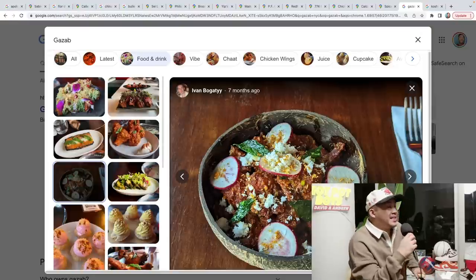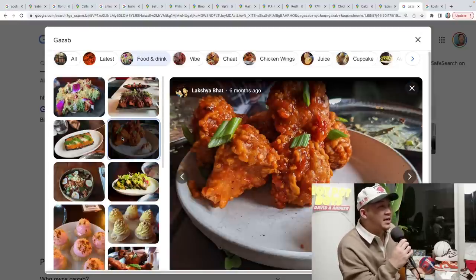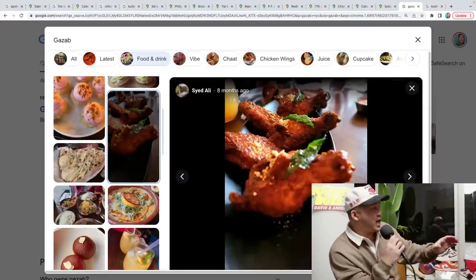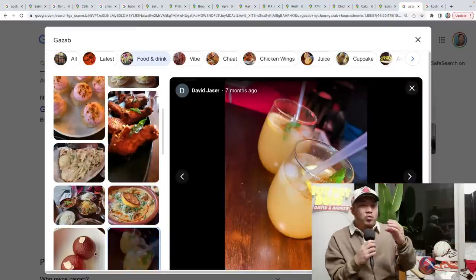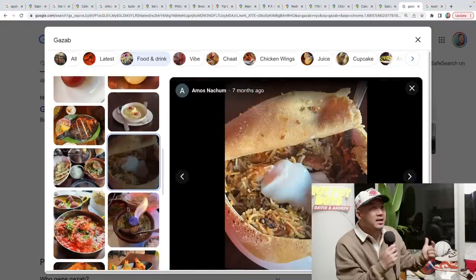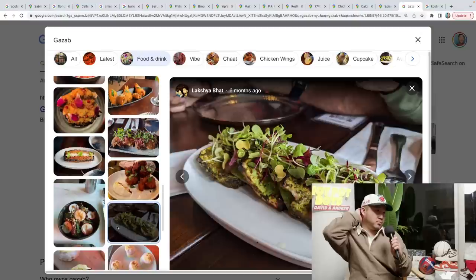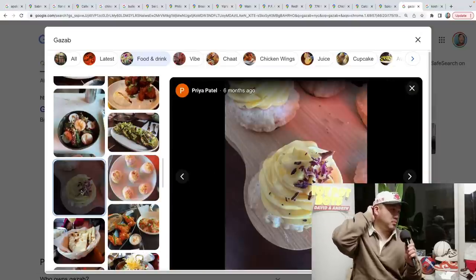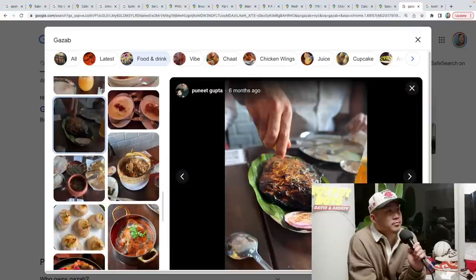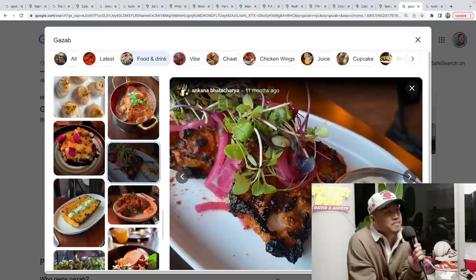Last but not least for Indo-Chinese: this is how deep cut it goes — they told me this is Calcutta Chinese and not Hakka Chinese. So now Chinese food in India has gotten so big there are two different variations: the traditional Hakka Chinese, and this one called New Calcutta Chinese. This is at a spot called Gazab over in the East Village. The food is pretty good — I'd definitely recommend the fried cauliflower. The food's got a lot of flavor; it's pretty intense.